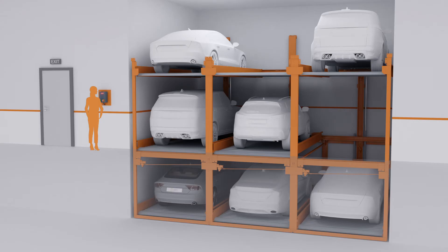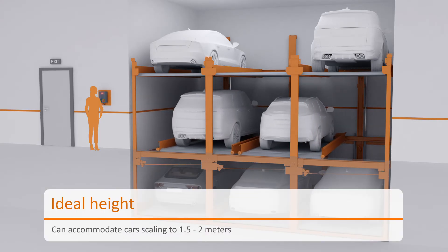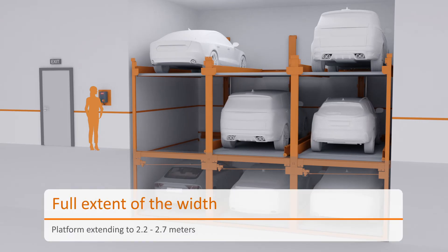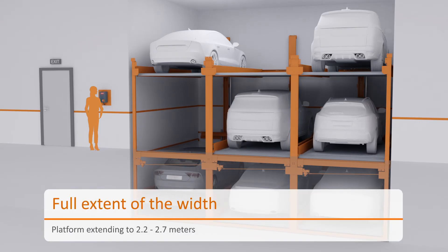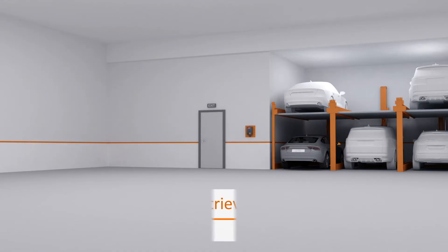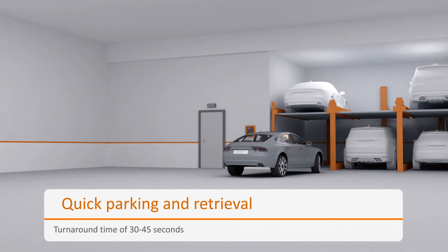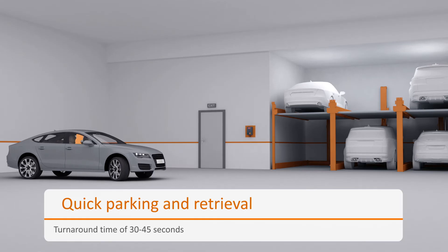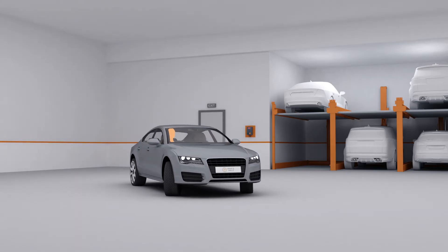The peculiar dimensions allow a height of up to 2 meters and a platform width of 2.2 to 2.7 meters, granting the user an easy parking experience. Intelligent design permits the upper and lower platforms to move vertically, while the middle platform, which is accessed for entry and exit, moves horizontally.